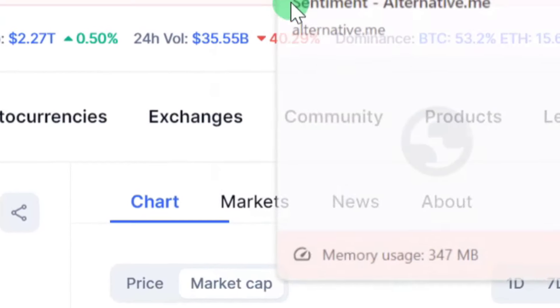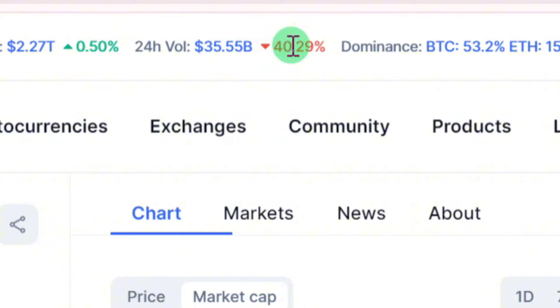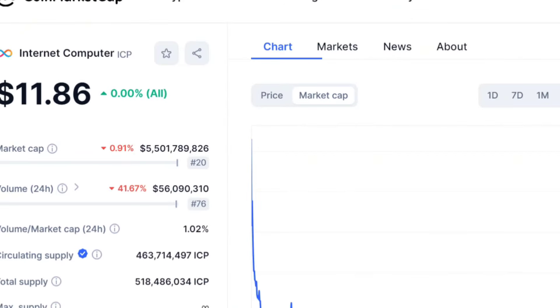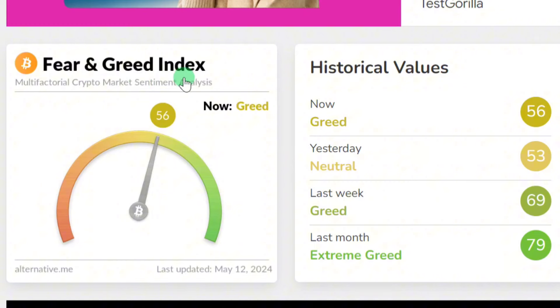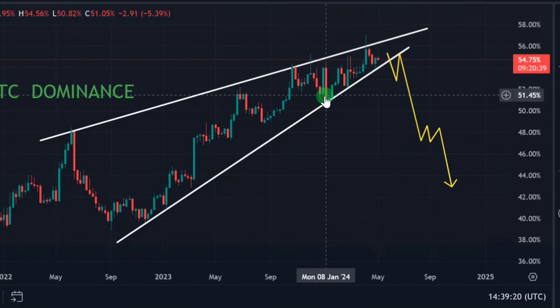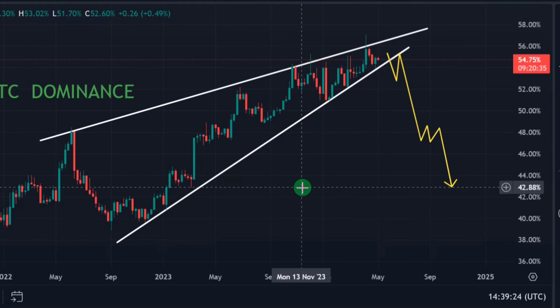The overall cryptocurrency volume is down minus 40% in the last 24 hours. ICP volume is also down minus 41%. The overall market sentiment is currently at 56 — we closed yesterday at 53, last week at 69, and last month at extreme greed which was 79. The market pump is going to come back. Once BTC dominance drops to the 47 or 42 zone, we are already in alt season.